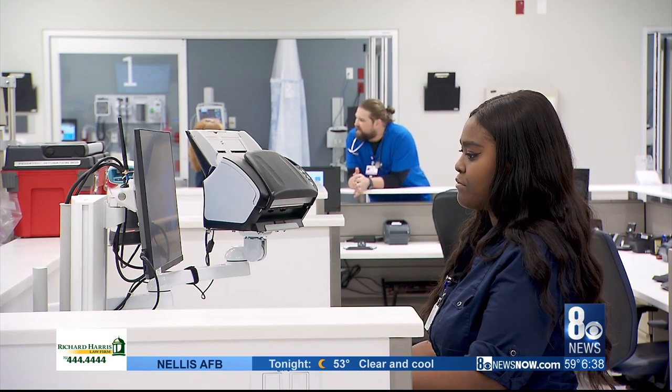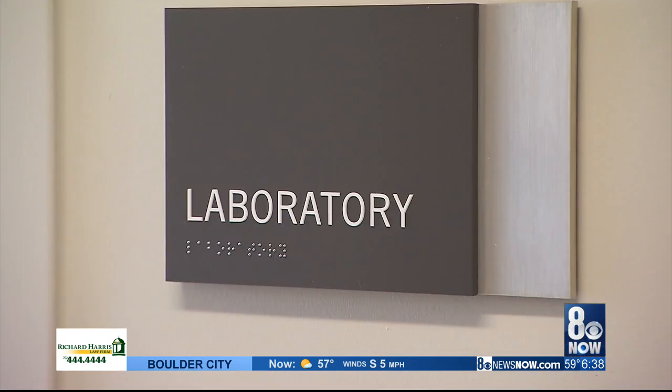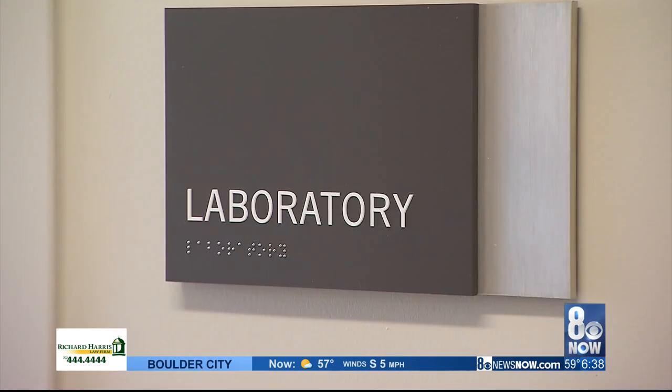They'll be staffed with board-certified emergency medicine physicians and nurses. A ribbon-cutting ceremony is scheduled today to kick off the facility's grand opening, and doors here open in just 30 minutes at 7 o'clock. Reporting live this morning, Hector Mejia, 8 News Now.